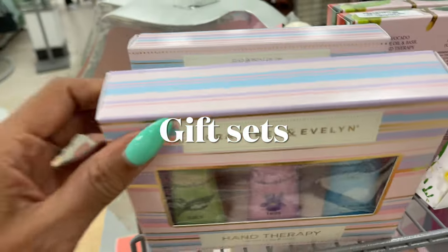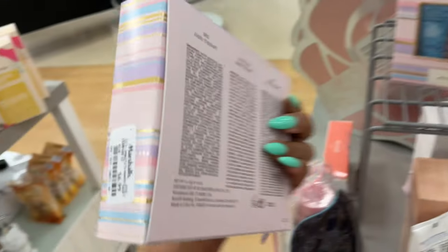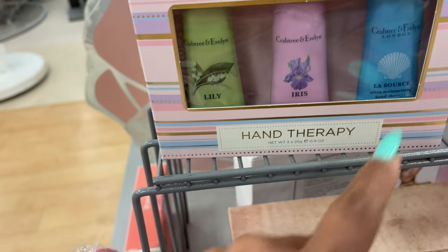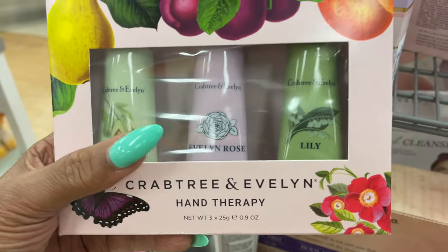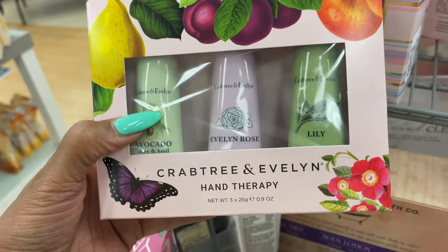These are nice little hand creams — Crabtree and Evelyn hand therapy, great to keep in your purse. $7. They have Lily, Iris, and La Source. They also have Avocado, Evelyn Rose, and Lily. These are so pretty and they smell good. $7.